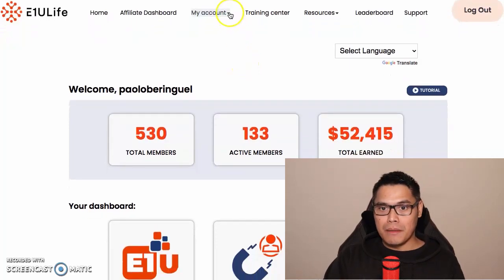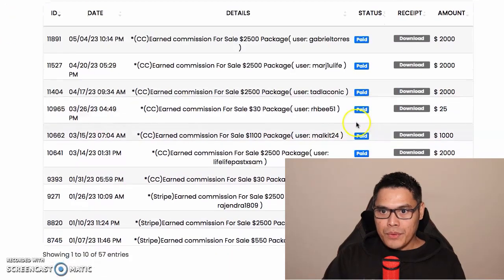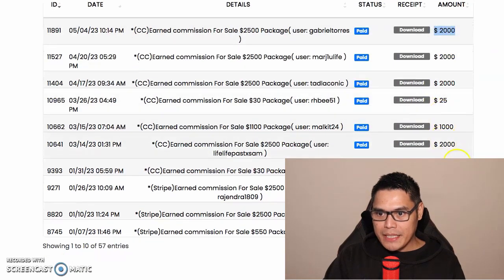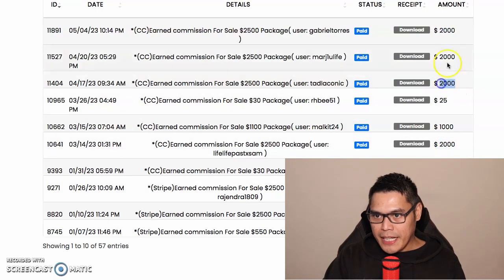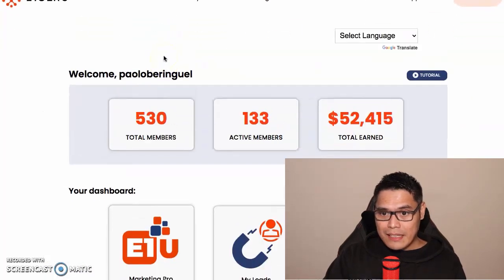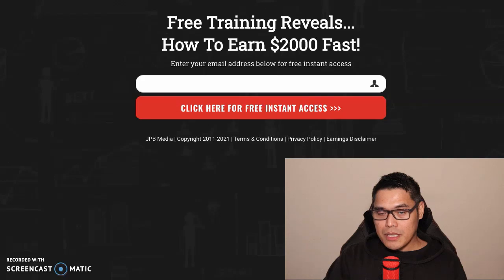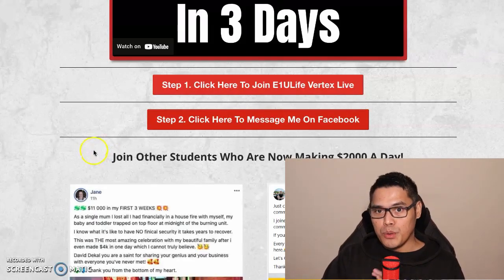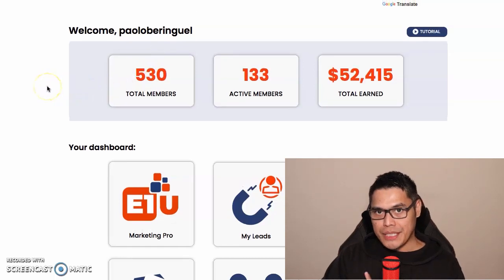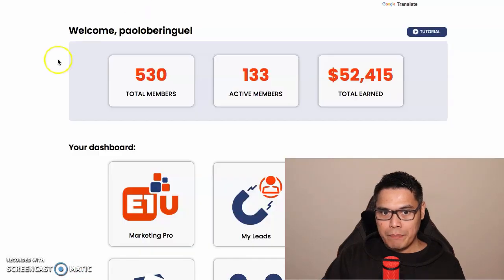When you go to 'My Account' and 'Transaction History,' you can see all the people getting the two thousand dollar commissions. You don't need to worry about creating pages — it's all done for you. All you have to do is set up your E1U Life, activate Vertex Live, give me your affiliate link, and I will modify this button to go to your affiliate link so that when people buy, you make the big two thousand dollar commission.